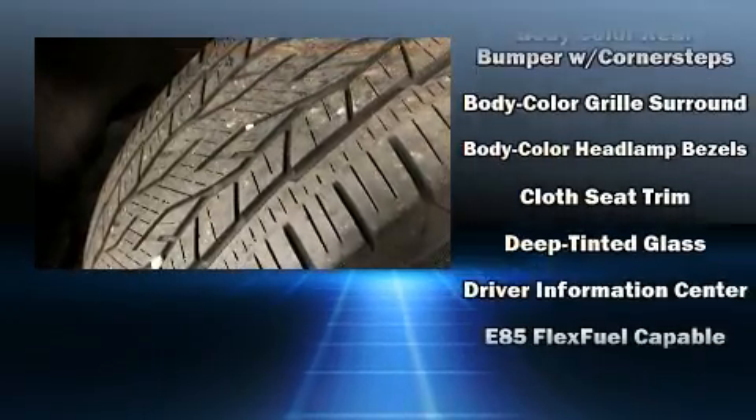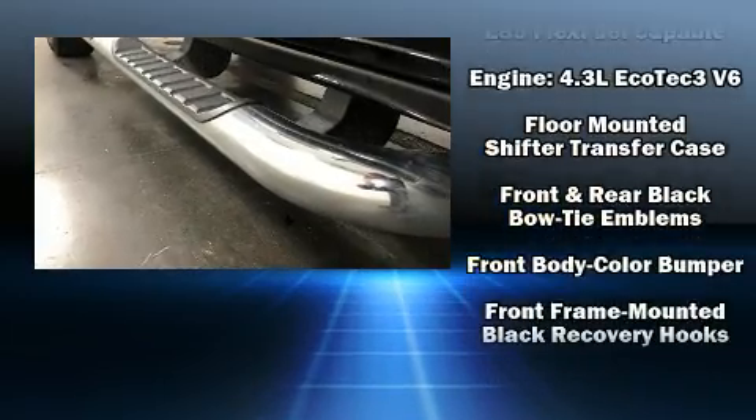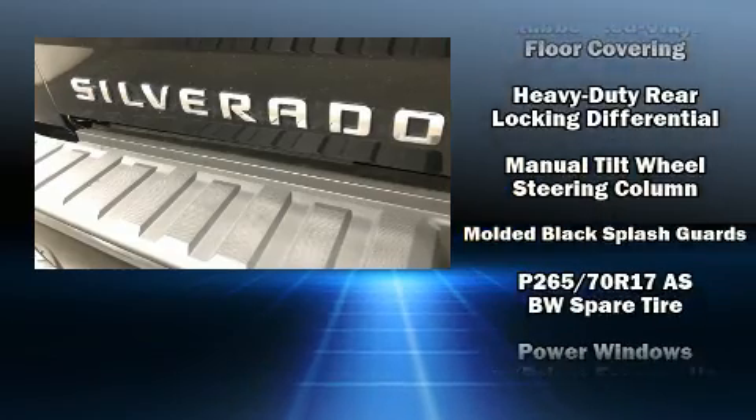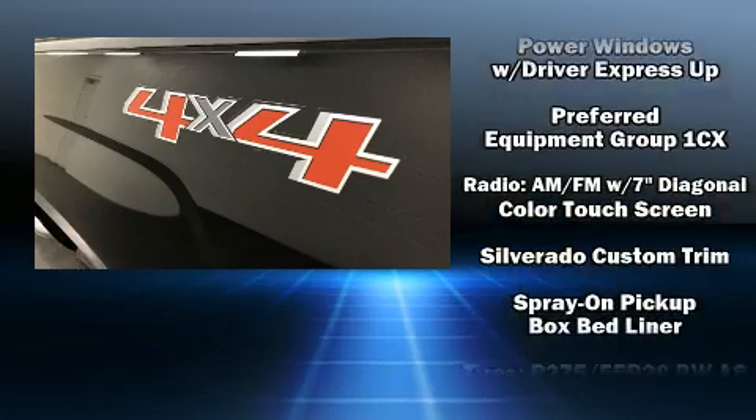Chevrolet also prioritized safety and security with features such as dual front impact airbags, head curtain airbags, traction control, brake assist, ignition disabling, and four-wheel disc brakes with ABS.